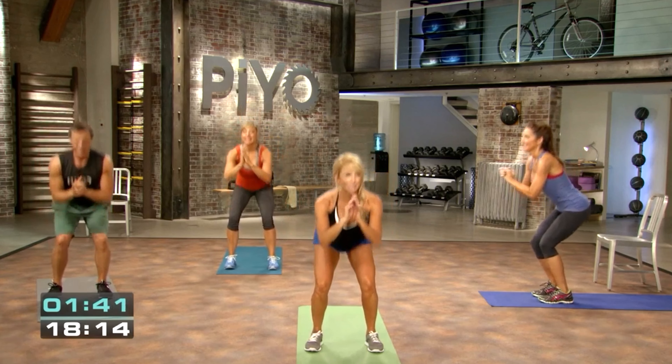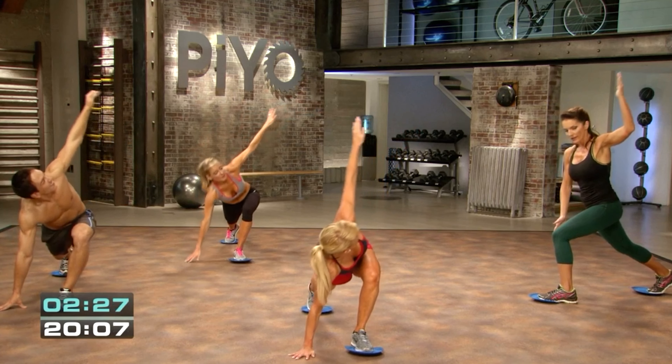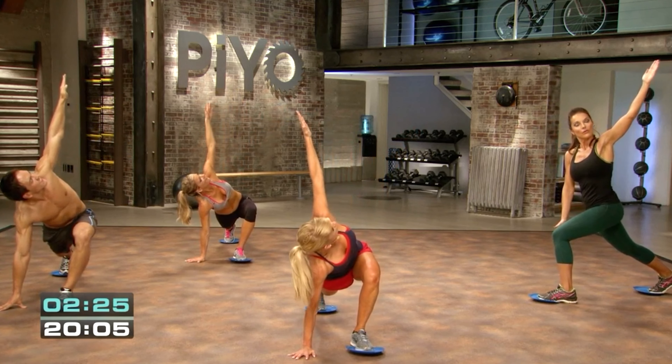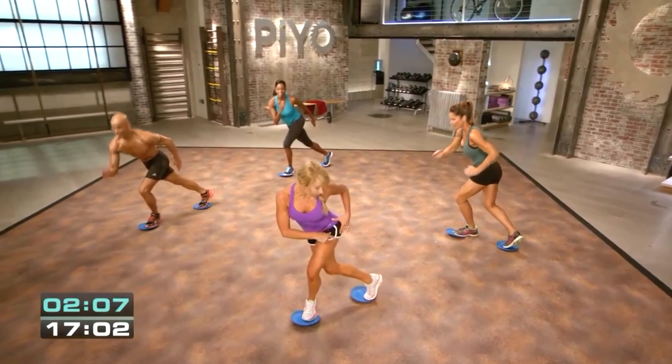Sculpt is 30 minutes. This workout uses varying tempos to keep your muscles under tension for different periods of time, which generates muscular endurance and metabolic changes that will totally transform your figure.